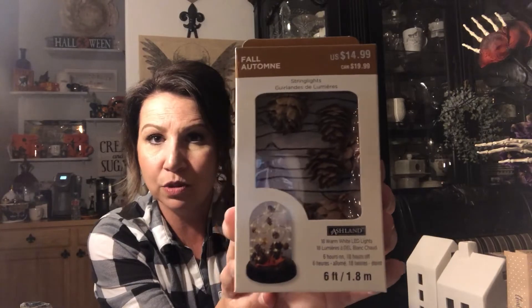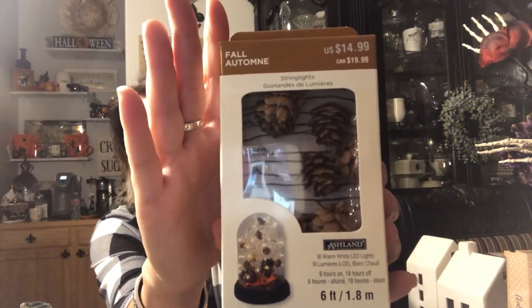These were $3.99 and all of the fall stuff I got at Michaels was 70% off, so it was a great deal. Sorry about the awful lighting — it's getting dark and my house has lots of windows which makes for bad filming. I also got these great LED lights — little nubs on a wire with pine cones attached. Not only are these great for fall, but I can use them for Christmas too. They were $14.99 at 70% off.